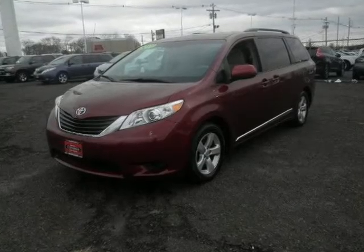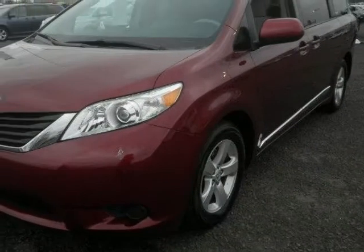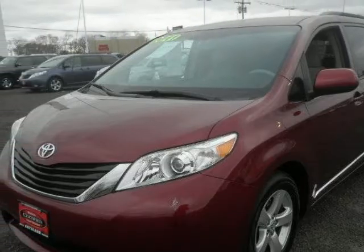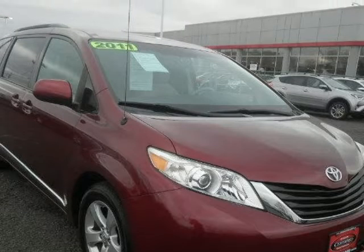We think you will love this pre-owned 2011 Toyota, which has 74,653 miles. It comes fully equipped with 265 horsepower, and a 3.5-liter 6-cylinder DOHC engine.